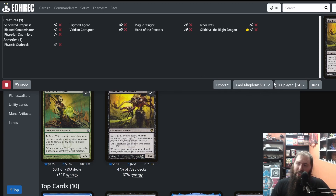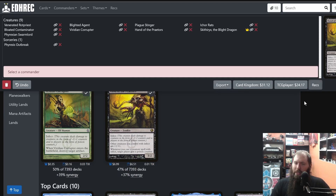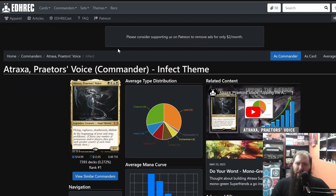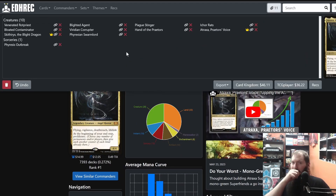At a certain point you can either go straight to TCG and order the deck, or go to CardKingdom — whichever is cheaper — or you can also export to Moxfield, clipboard, or Archidekt. I like Moxfield but it's up to you which one you want to use. Once you add a bunch of cards there's also something called Rex.